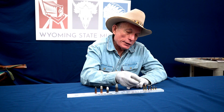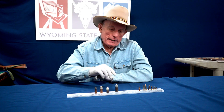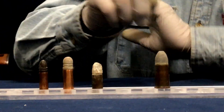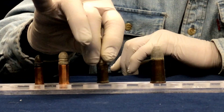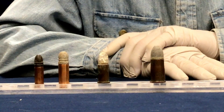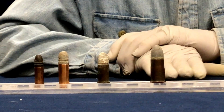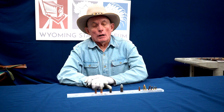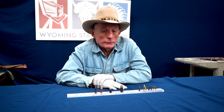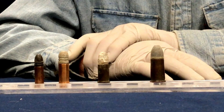This is a .32 Rimfire, also a very popular cartridge. The next ones are a 56-52 Spencer and a .44 caliber Henry. The Spencer and the Henry were both cartridges developed in 1860 for their respective firearms. In fact, it's said that Oliver Henry made the cartridge before he designed the 1860 Henry rifle which used it, and the Henry rifle would take about 15 of these rimfire cartridges.